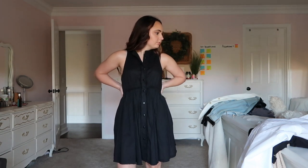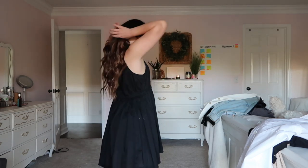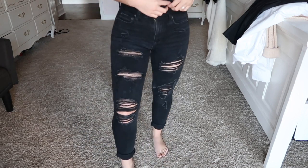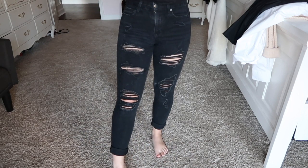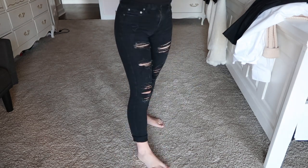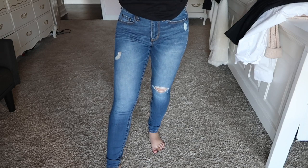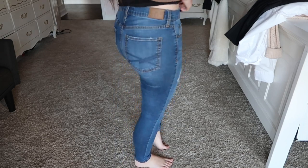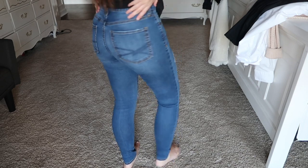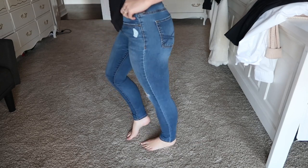Moving on, the next item is just a black dress — any black dress will do, but I got this one from Urban Outfitters and it has pockets which makes it so much better. Next is a pair of black jeans; I'd suggest ones that aren't as ripped up as mine. And then just a pair of denim — I like mine high-waisted, medium wash is really all you need.